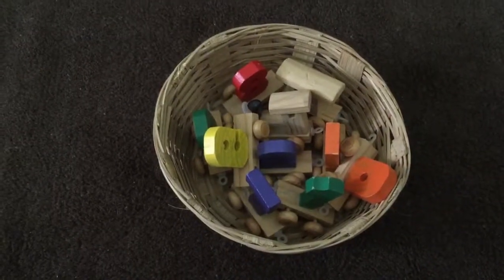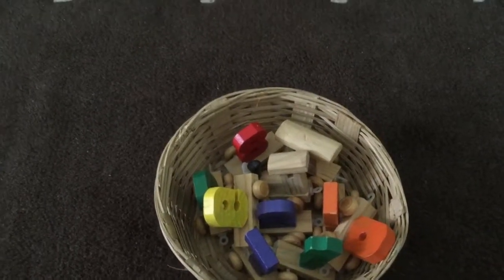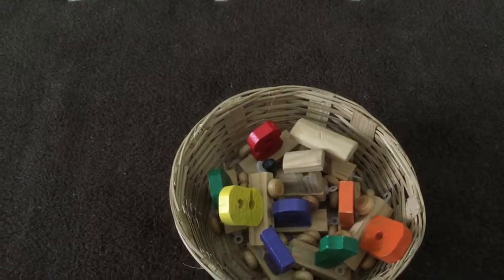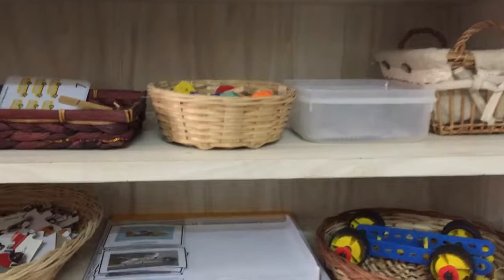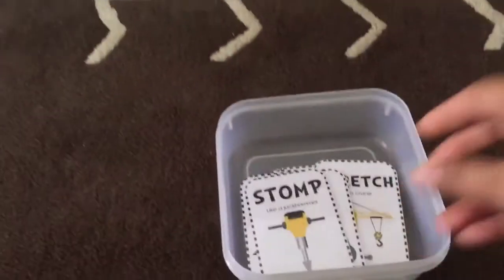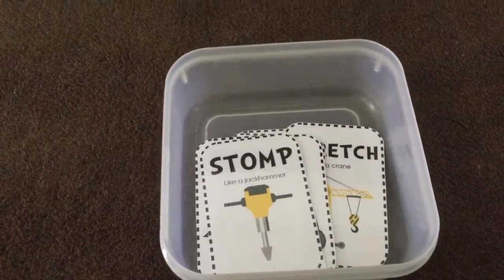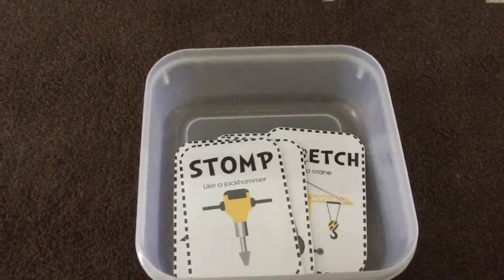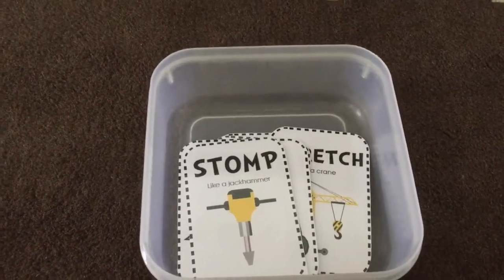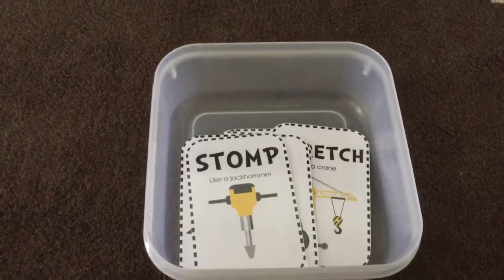Next is a simple wooden train activity — again arranging numbers in order — and it also develops fine motor skills as the hooks are a little challenging. The next are Construction Movement Cards, which I downloaded from Royal Baloo. This helped me introduce eight action words, and if you'd like your child to act a little dramatic, you must print these — they are super fun and great for gross motor activities too.